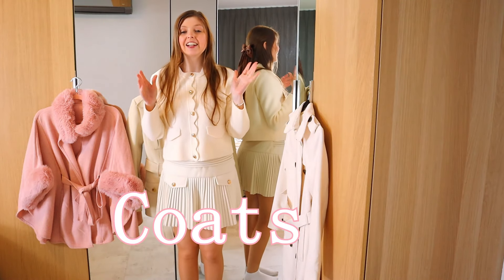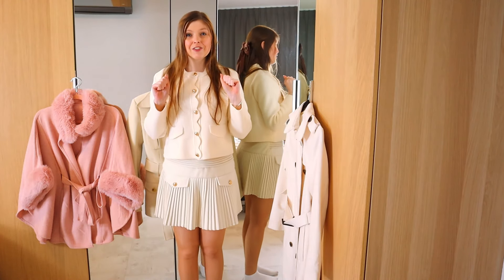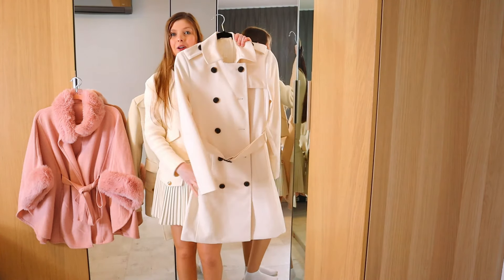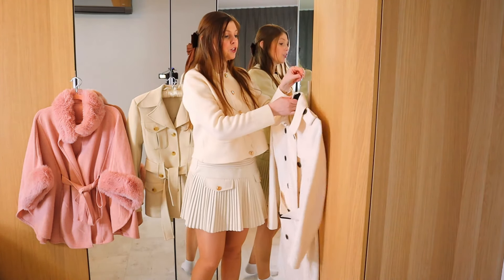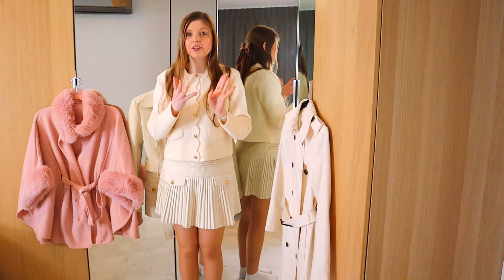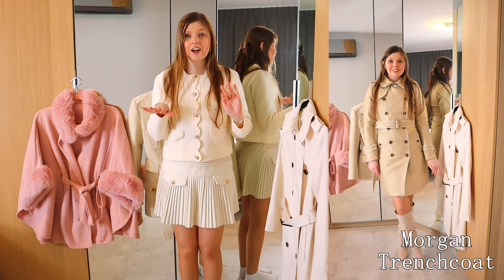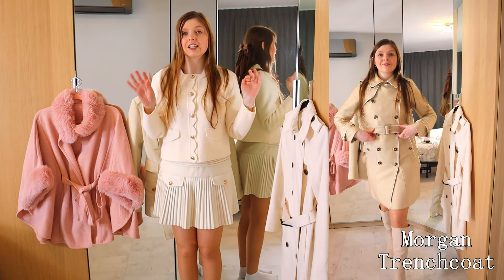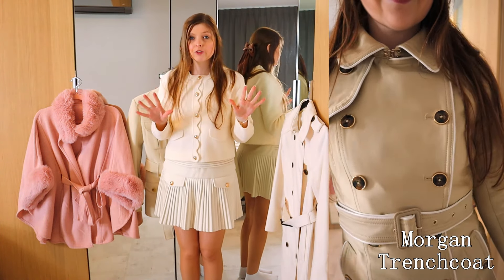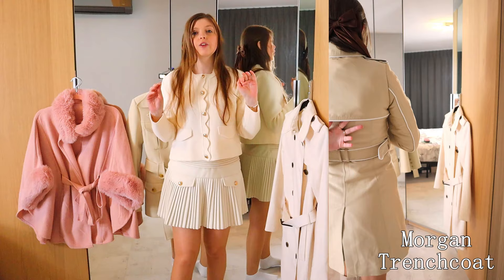First item on the list is coats. In spring you can wear many coats, which is why spring is one of my most favorite seasons of all time. Of course, we all know the classic trench coat. I've got this white one from H&M — it's a few years old. I also have a beige one and a lighter pink one. If you're looking for really good trench coats, check out the brand Morgan. Morgan is seriously my favorite brand for trench coats, and also H&M. Their quality is great for the price, and Morgan is more expensive but the quality and designs are spot on.